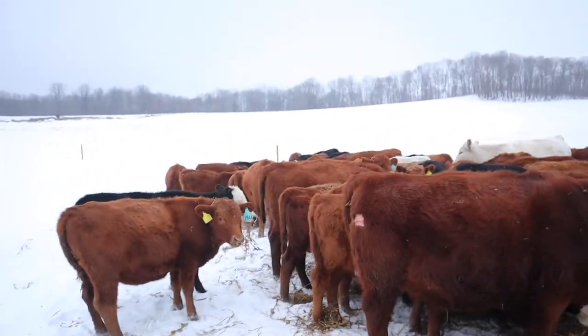The first thing that we look for, and probably just about every other farm here in the U.S. as well, is the ability for them to get pregnant — their fertility. If they can't get bred, then they really ain't going to stay around.